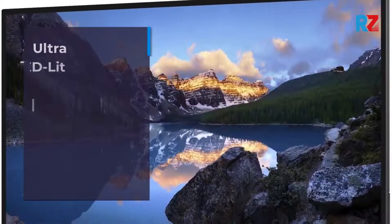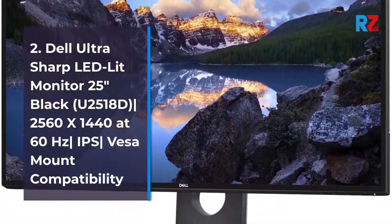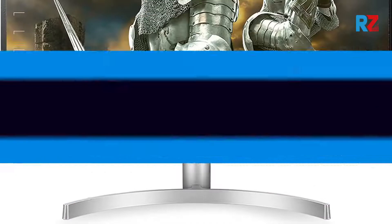2. Dell UltraSharp LED Monitor 25-inch Black, U2518D, 2560 x 1440 at 60Hz, IPS, VESA mount compatibility.